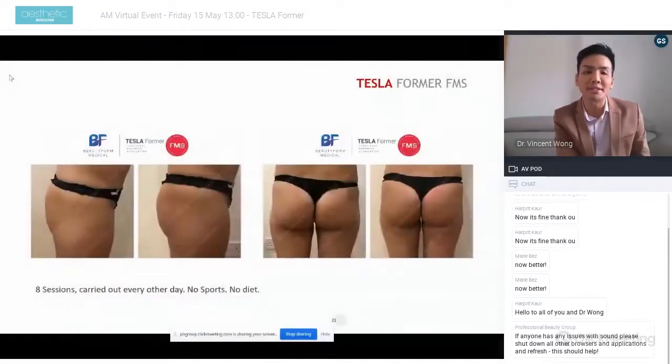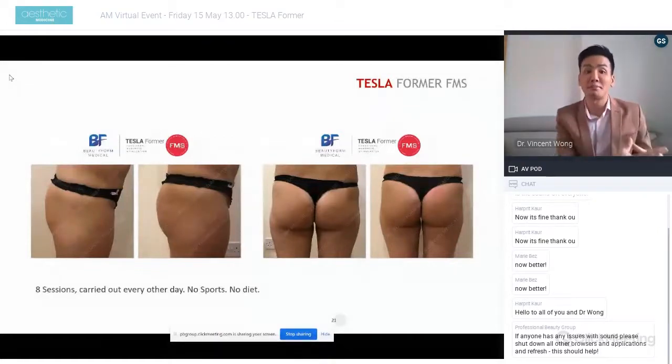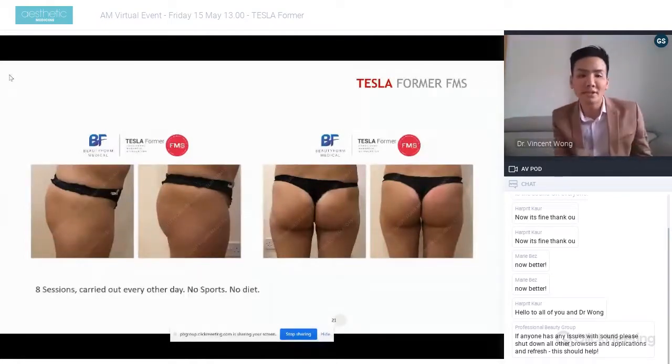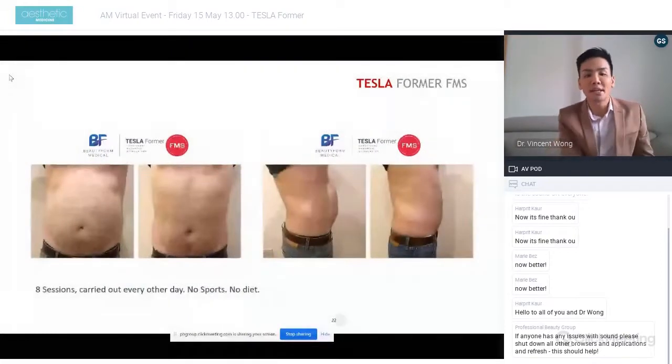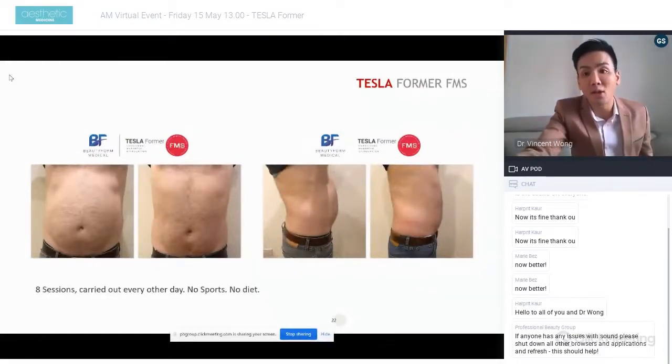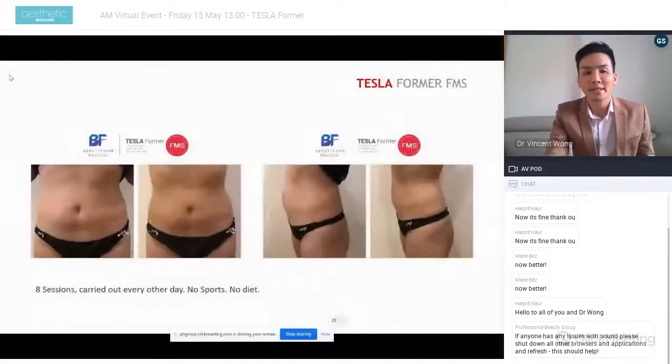Here's another before and after showing the buttocks area after eight sessions carried out every other day, with no sports or diet changes — purely based on Tesla Forma. Results vary because everyone's muscle baseline is different. Another patient treated with eight sessions every other day, with no significant lifestyle or diet changes, shows not only improved abs but also a straighter back, because this patient was treated on both the abs and the back — demonstrating how it can help with posture correction and balancing the body.